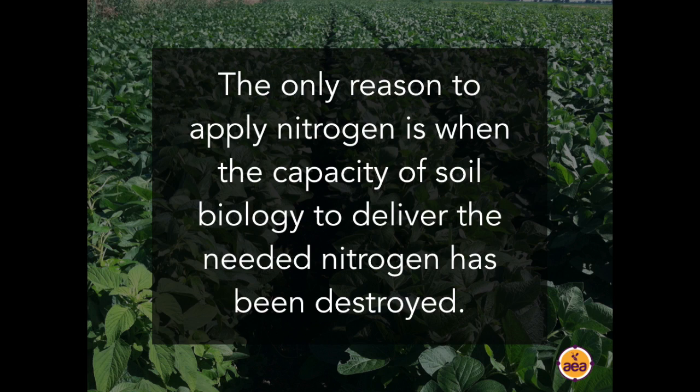The air we breathe is 78% nitrogen. The idea that we need to buy more is kind of a crazy idea. The only reason we would ever need to buy more is if we have destroyed our soil biology's capacity to deliver the nitrogen we need. I have spoken with growers who have lab data supporting that their soils are fixing 300 units of nitrogen per acre per year — on a commercial scale, on tens of thousands of acres.